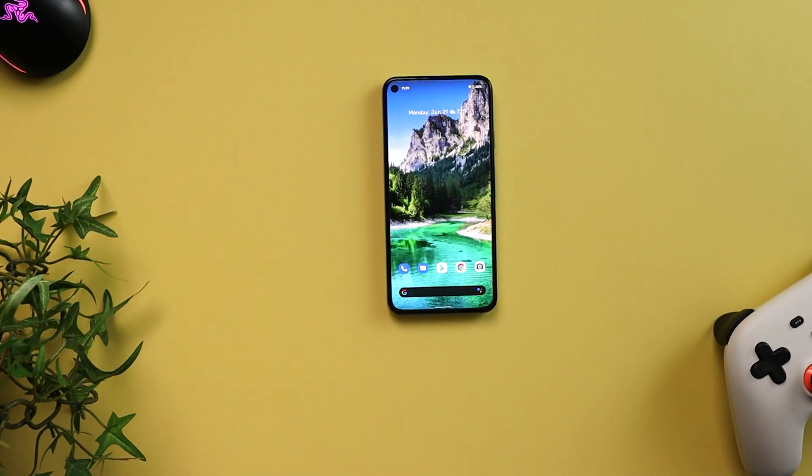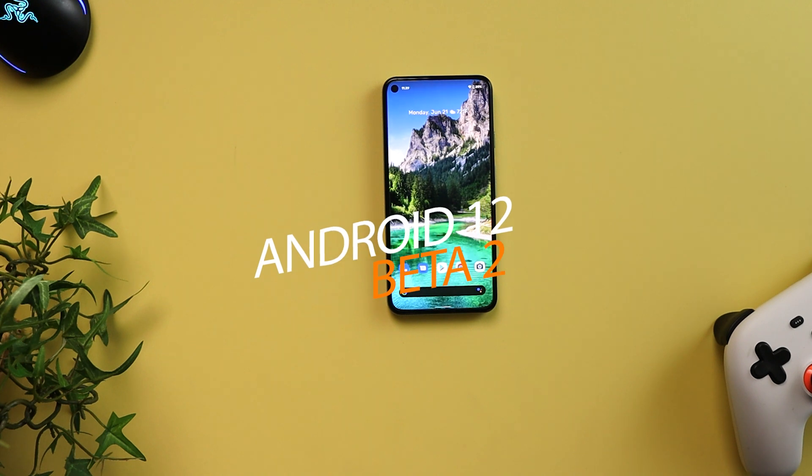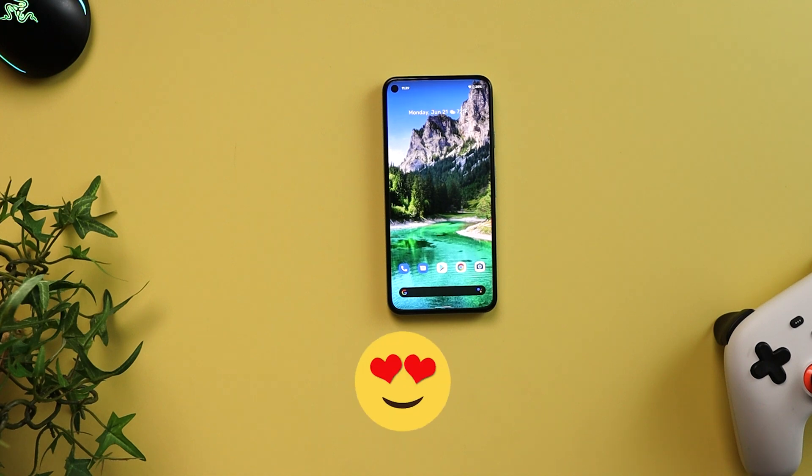Android 12 is a complete overhaul from the Android you're used to seeing, and I love where Google is going with this. It looks totally better than any other Android software out there. I love where Google is going with the new UI design.